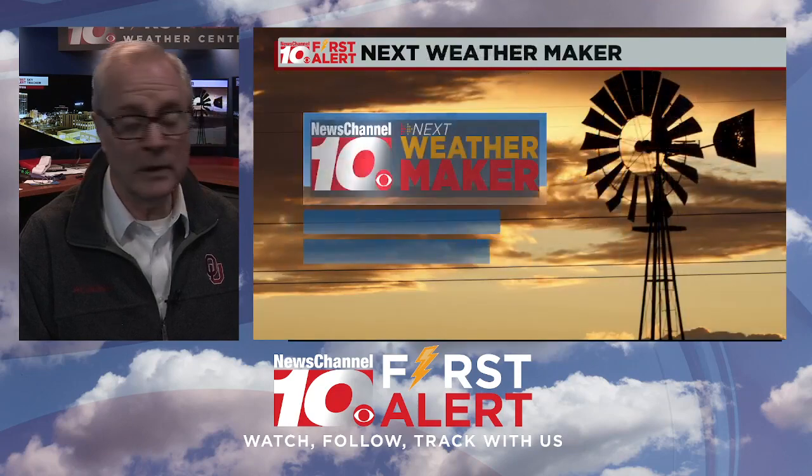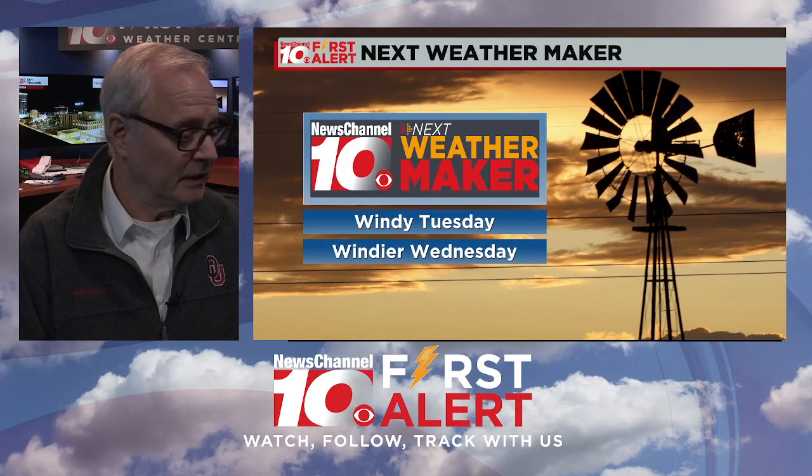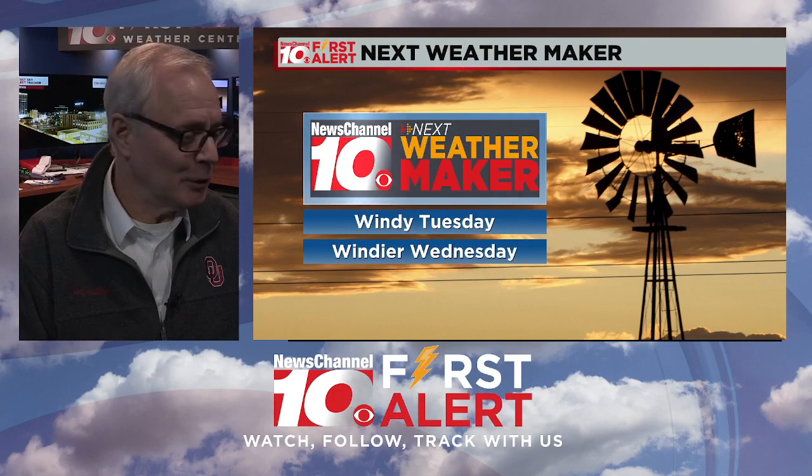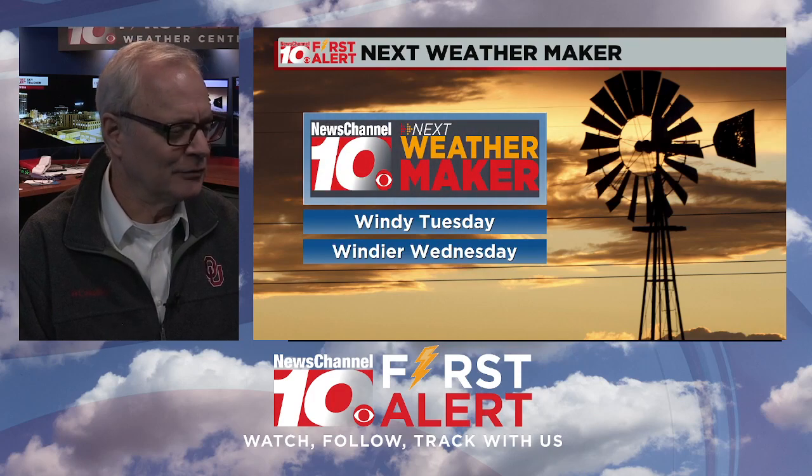Warm and windy for Tuesday. It's a mostly sunny sky, 66 degrees for the high. Southwest winds will blow 25 to 35, gusting close to 40 at times, and be even a little windier for the day coming up on Wednesday. So a windy Tuesday, a windier Wednesday is the next weather maker.